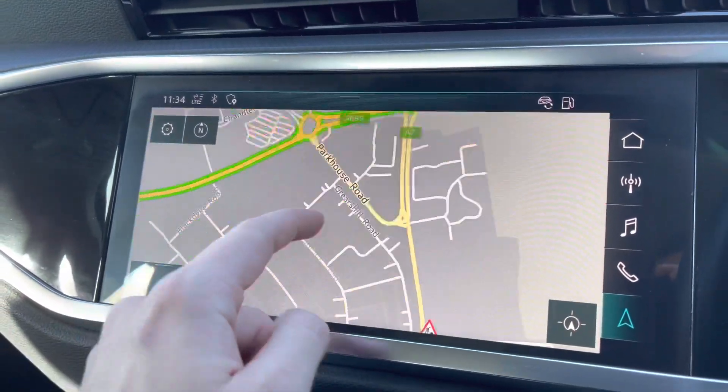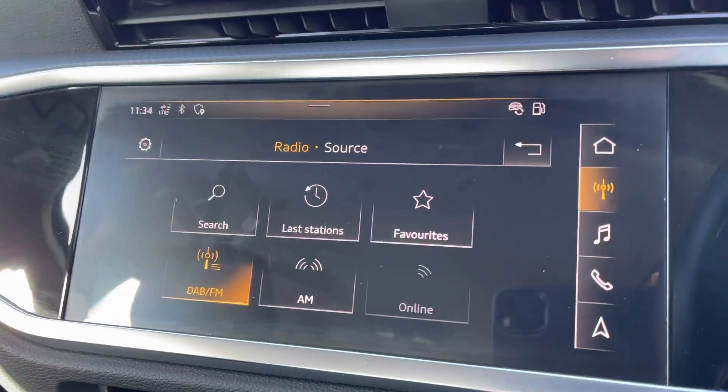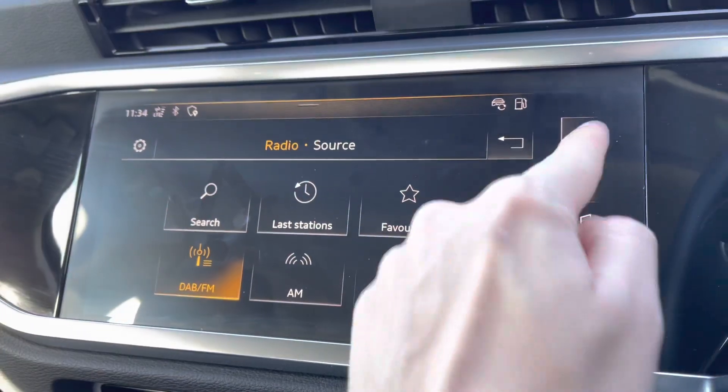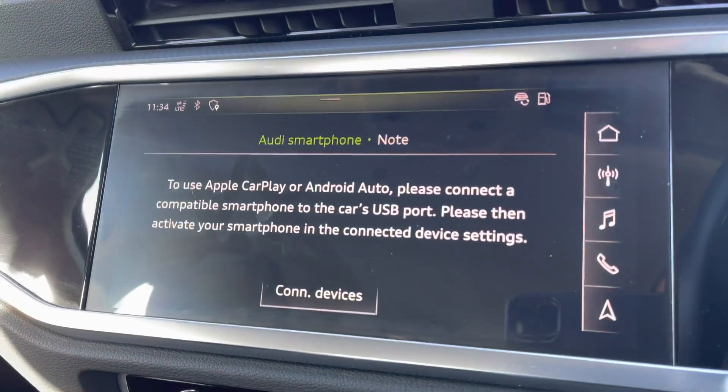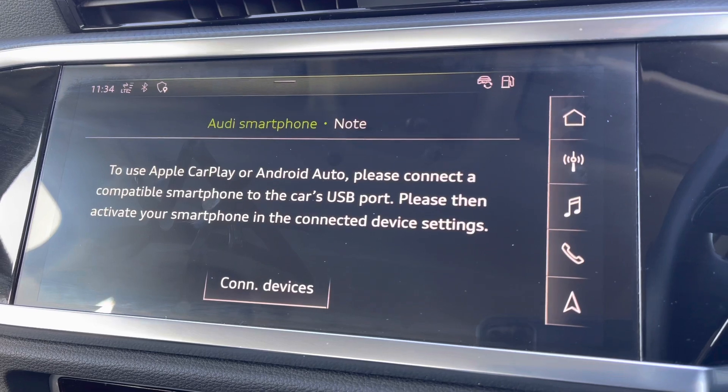Moving to your central touchscreen display — you've got access to navigation on here as well as your virtual cockpit. You've got your DAB radio, AM and FM, giving you a wide selection of different choices. For Apple CarPlay, I'll insert a link to a video I've previously done on how to set this up — it's nice and easy to do.